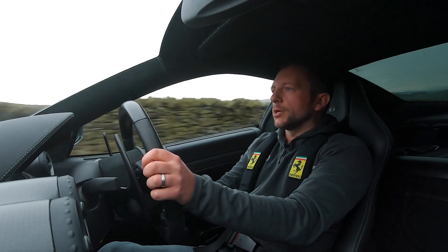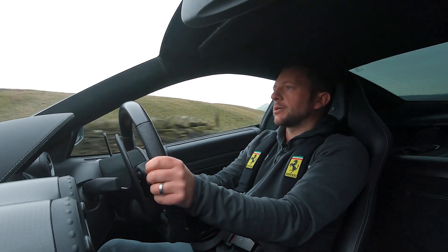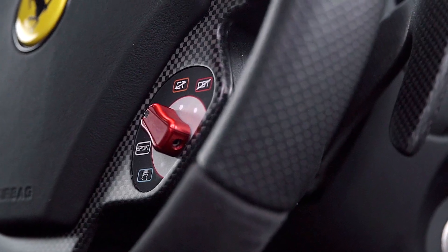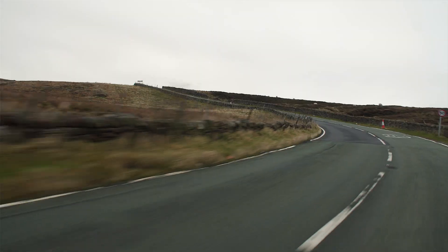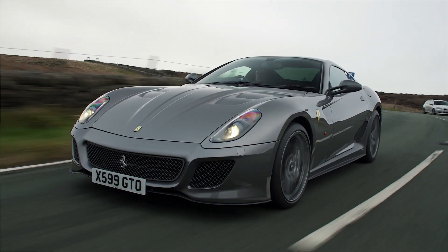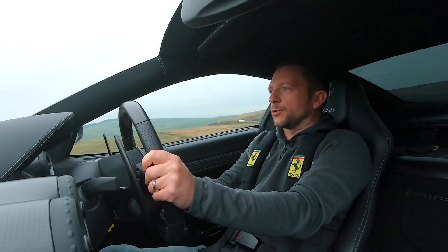The GTO shared its engine with the Ferrari Enzo. It's got 661 brake horsepower and 457 pounds-foot of torque — that's a lot. It just sounds so raw and it feels that you've got so much feedback through the steering.